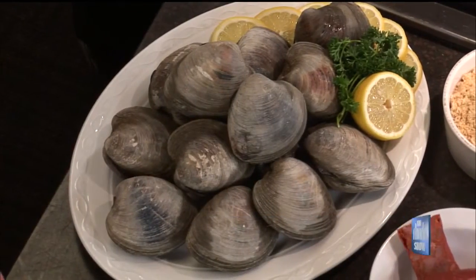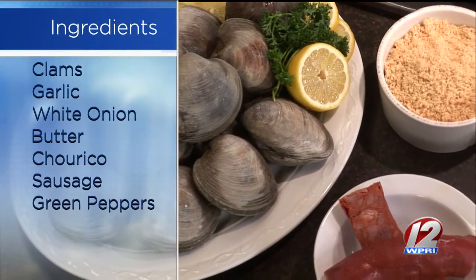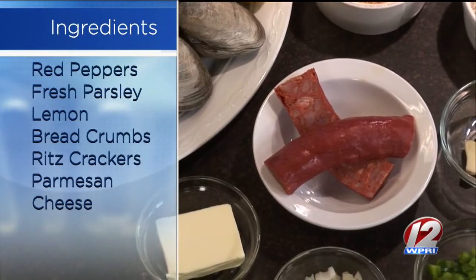Yeah, we kind of have our own style. We start off with the star of the show, which is the quahogs. We get about 12 of them for this batch, for this recipe. You want to make sure they're really washed off — get all the sand and grit off of them before you go to boil them. Really important, yeah. You don't want that gritty taste in your mouth.